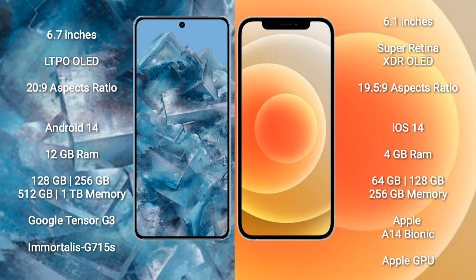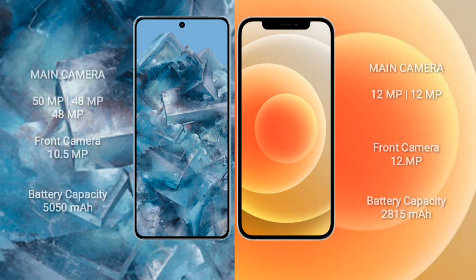iPhone 12 comes with 4 GB RAM and 64 GB, 128 GB, or 256 GB internal storage, with the Apple A14 Bionic processor and Apple GPU. Google Pixel 8 Pro features a triple camera setup: 50 megapixel plus 48 megapixel plus 48 megapixel, and a 10.5 megapixel front camera. iPhone 12 features a dual camera setup: 12 megapixel plus 12 megapixel, and a 12 megapixel front camera.